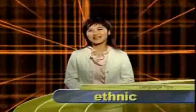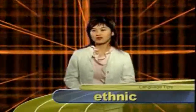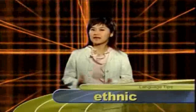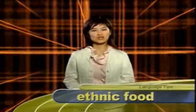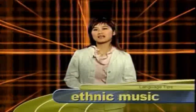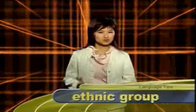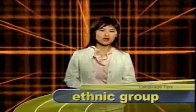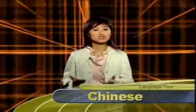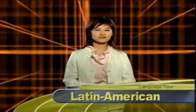大家好，我是Michelle。今天首先来看的是ethnic这个形容词。ethnic在这里的意思是民族的或是民族特有的，特别是指除了北美跟西欧以外的民族。例如ethnic food是指民族特有的食物，ethnic music是民族音乐。ethnic还有另外一个意思就是种族的或人种的，例如ethnic group是指族群。如果你是华人，你的ethnic group就是Chinese；如果是拉丁美裔的人，他的族群就是Latin American。